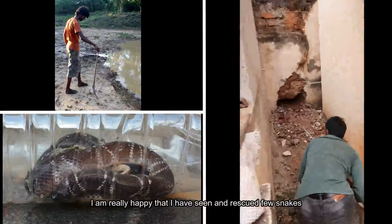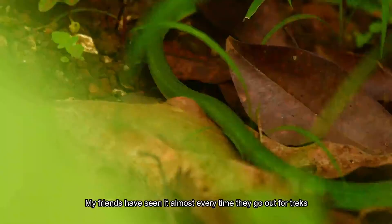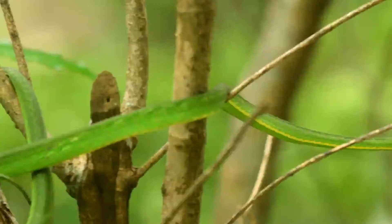I am really happy that I have seen and rescued a few snakes. But there is this one snake — my friends have seen it almost every time they go out for treks, but I have seen it only once. A beautiful snake that almost looks like a vine, with a pointed snout and horizontal pupil. Green vine snake.